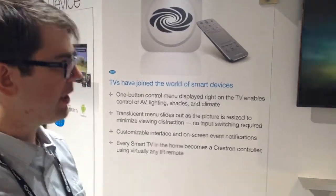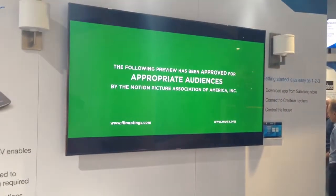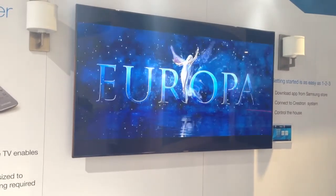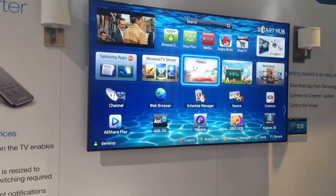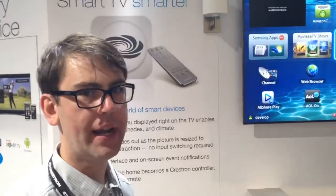You'll just press the giant Samsung logo button on the smart TV, which will launch their app center. Go search for Crestron, and there's a demo mode that anyone can download. To actually connect and integrate it with your Crestron system, it's a $99 purchase.